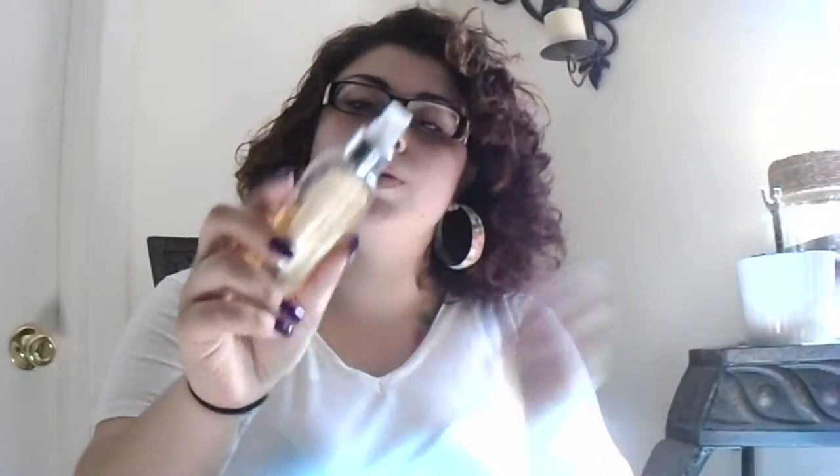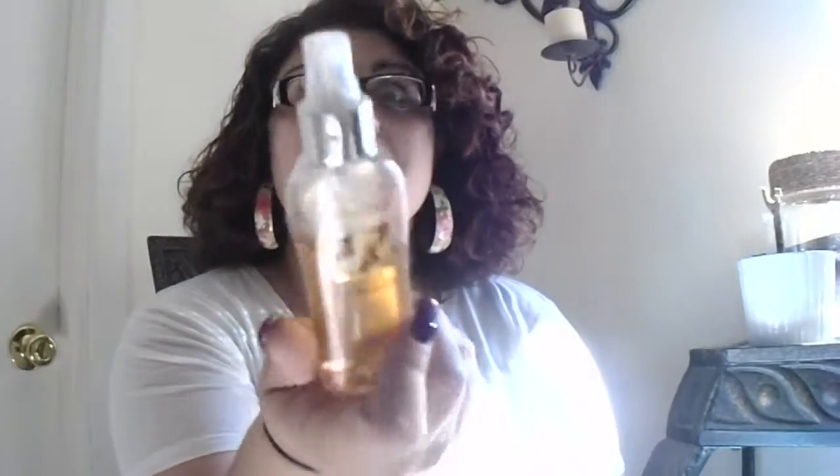This Bodycology Toasted Vanilla Sugar Fragrance Mist, which I don't use too often. Since I had my second daughter, any kind of fragrance kind of makes me nauseous if it's too overwhelming, and that one tends to be kind of strong.